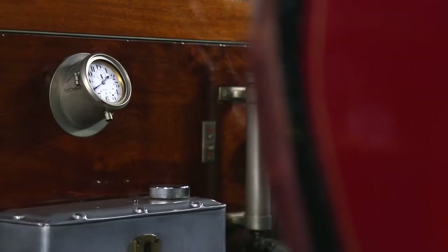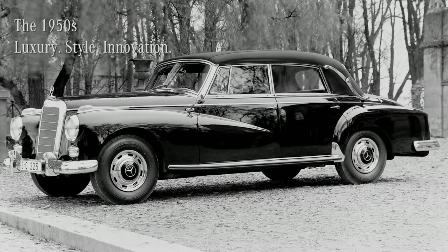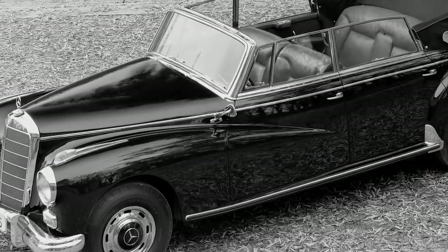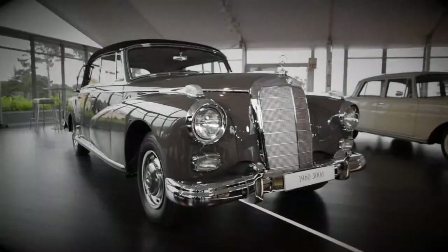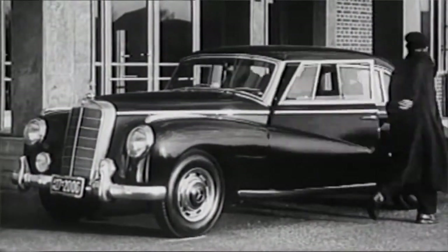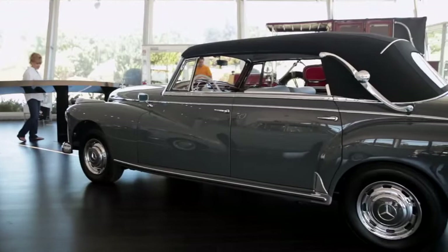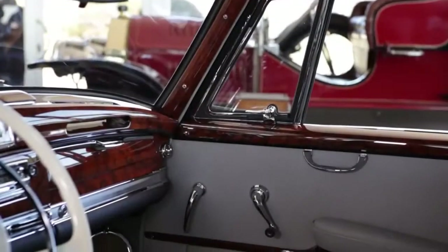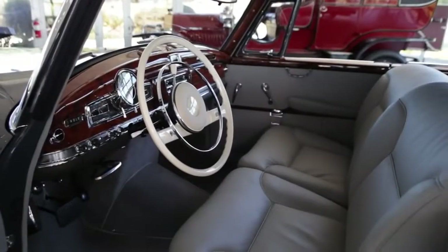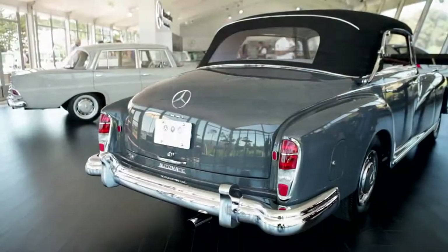In the early 1950s, the Mercedes-Benz 300 models were released, nicknamed the Adenauer. The 300D became a symbol of strength and luxury. Germany lay in ruins after the war, and it was important for the country to get back on its feet. Chancellor Konrad Adenauer became associated with this car, which was the best of the best — featuring a beautiful wood dash, leather interior, overhead cam engine, and fuel injection, which were quite exotic at the time.